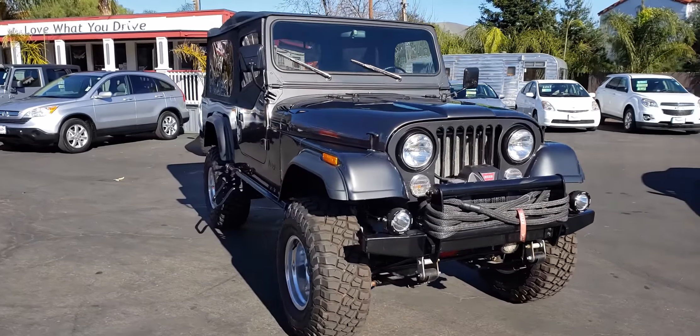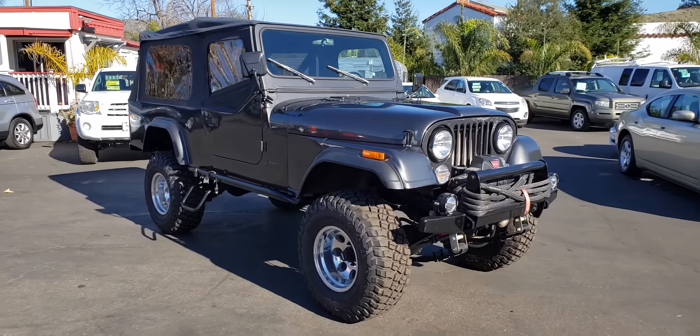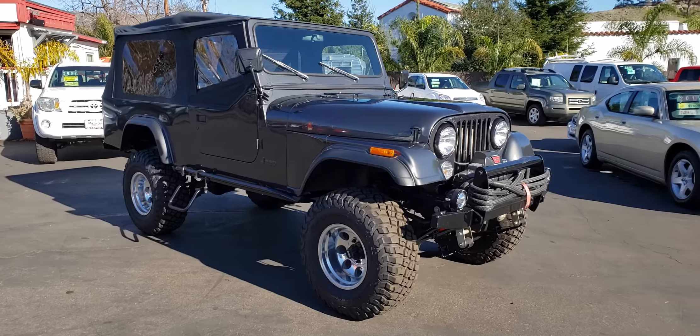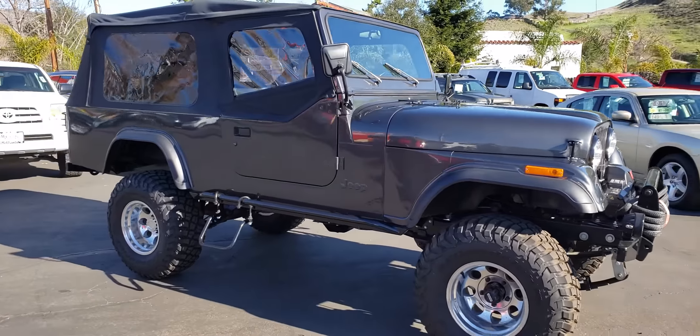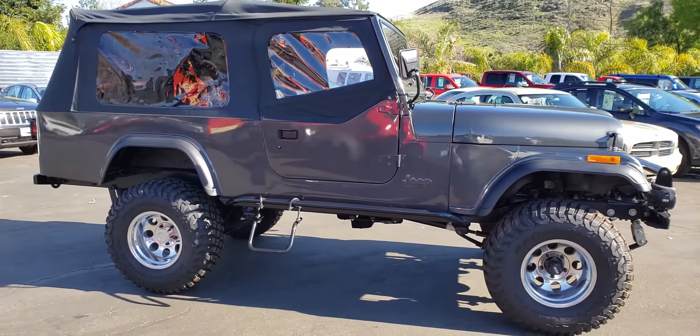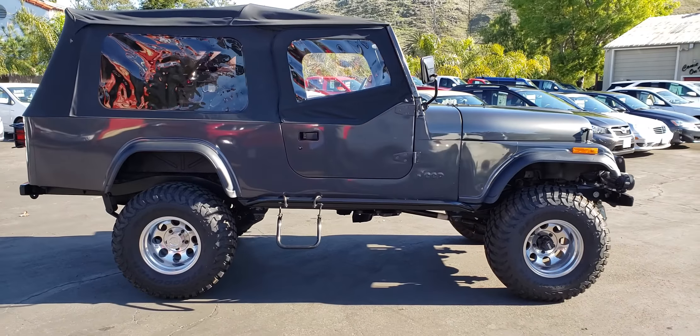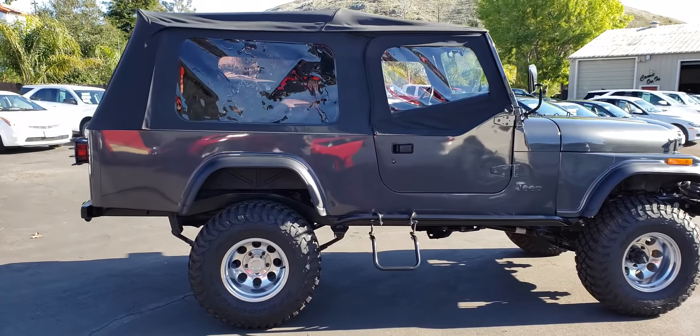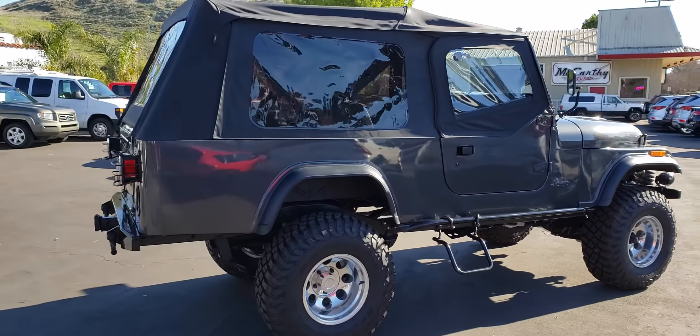You can see the paint and body are fresh. The frame was replaced during that frame-off restoration — it was found that there was some rust and they just wanted to go ahead and replace the entire frame, so they did. You can see the top is new, the wheels and tires, suspension, winch, bumpers — everything on the vehicle is new.